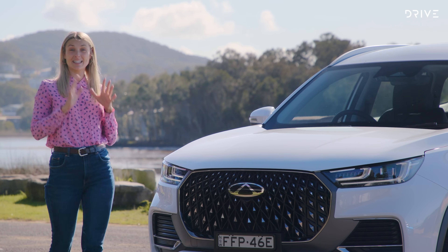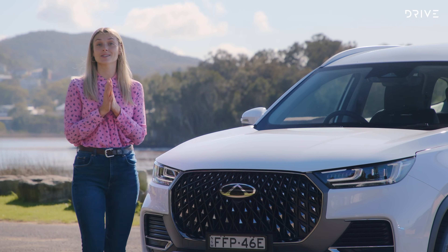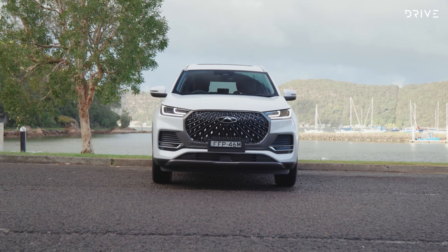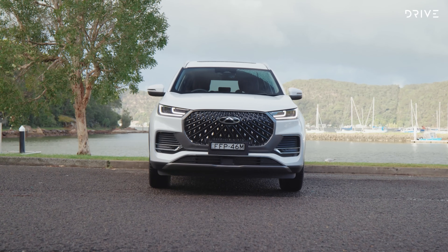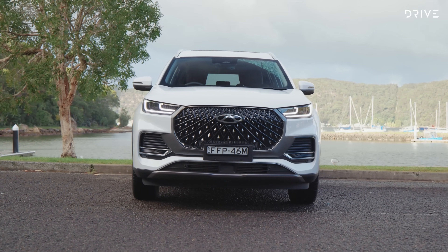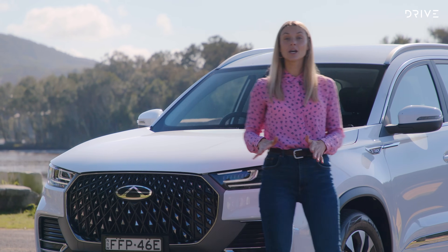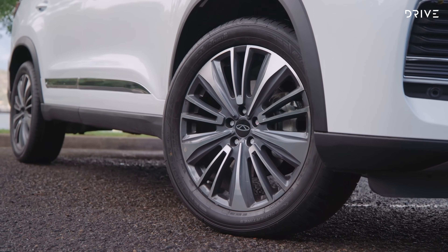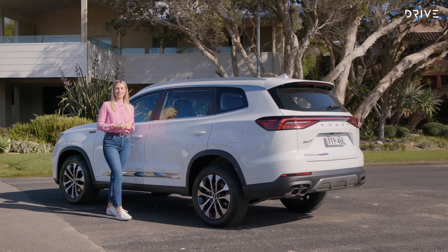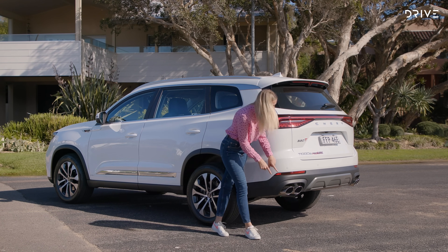You'll notice that the Tiggo 8 isn't that different in design from the Tiggo 7 — it's just a bigger car at 4,720mm. One difference you will notice is the badge, which is slimmer, flatter, and frankly looks a little bit sleeker against Chery's signature diamond grille. The car also comes with LED head and tail lights. The two lower spec variants come with 18-inch wheels, whilst the highest spec comes with 19-inch wheels. Around the back there's something a little bit sporty going on with these quad exhaust tips.